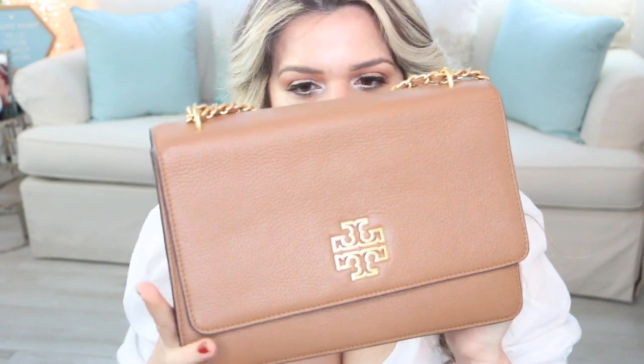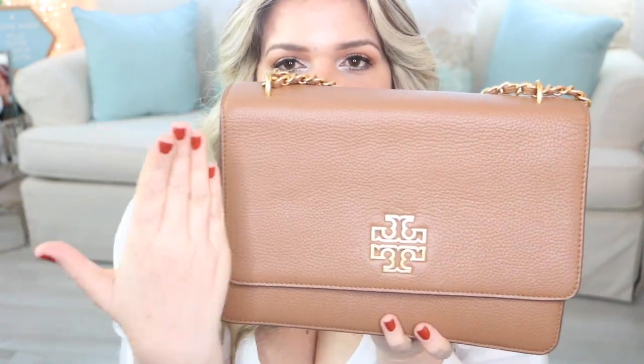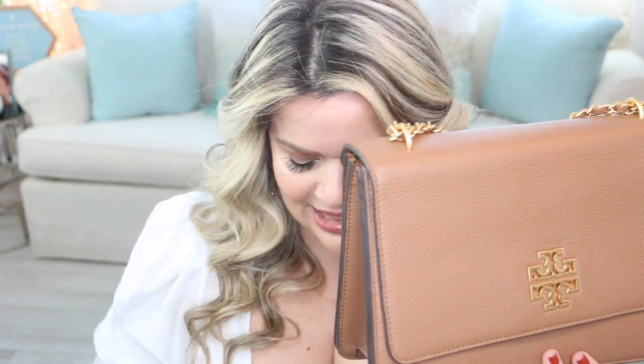The very first Tory Burch handbag line you can find at the outlet store. This is pretty much the only one from the outlet I'm going to share because there are others that I love but I just never find them anymore. I think it's called the Britain or the Brighton line. I love this cognac type of color — this is one of my go-to colors. They have this in a longer size and also a shorter size.